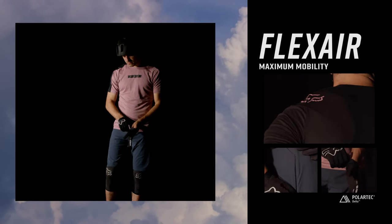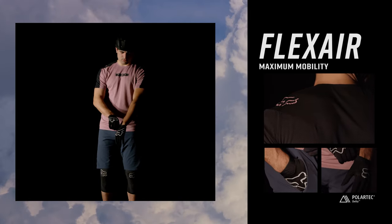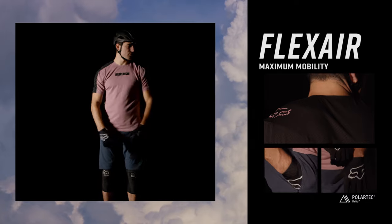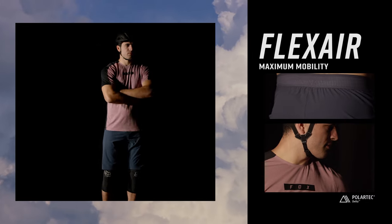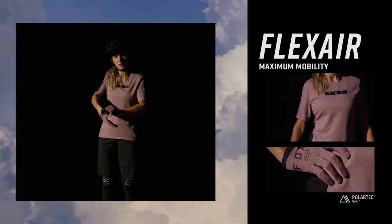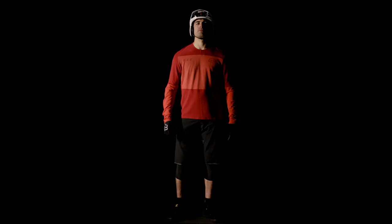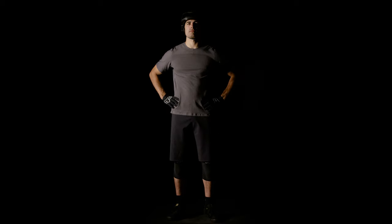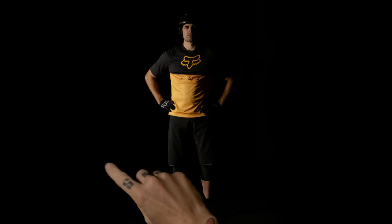When you need maximum performance with minimal weight, the Flex Air Collection is where you turn. Using only the lightest, most breathable fabrics combined with a progressive fit and four-way stretch construction, the Flex Air Gear will keep you cool and dry on even the longest, hottest rides. These collections are designed with your ride in mind and are meant to be worn as a set or mixed and matched as you see fit.